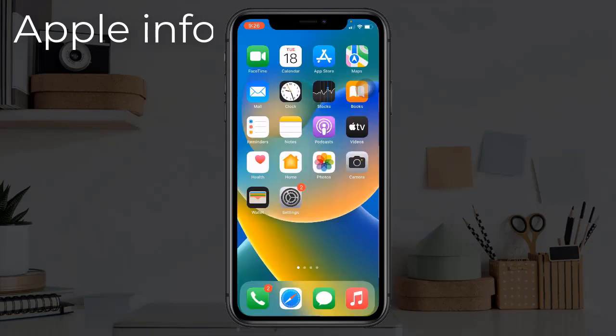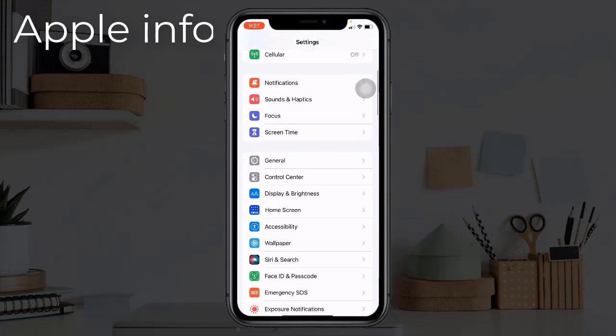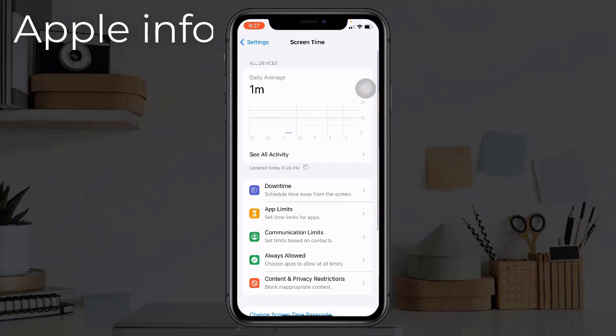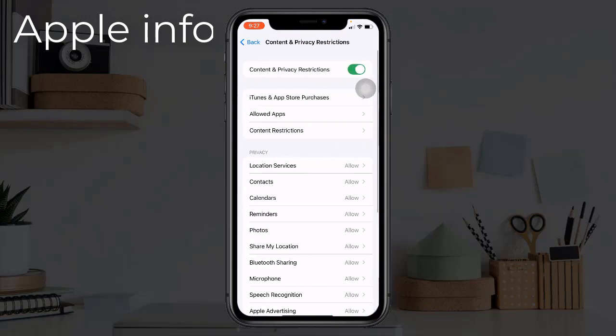Solution 2: Disable restrictions on installing apps. iPhone won't be able to update apps if there is a restriction placed on installation of apps on your device. Open the Settings app, tap on Screen Time, then tap Content and Privacy Restrictions. From here, tap on iTunes and App Store Purchases.